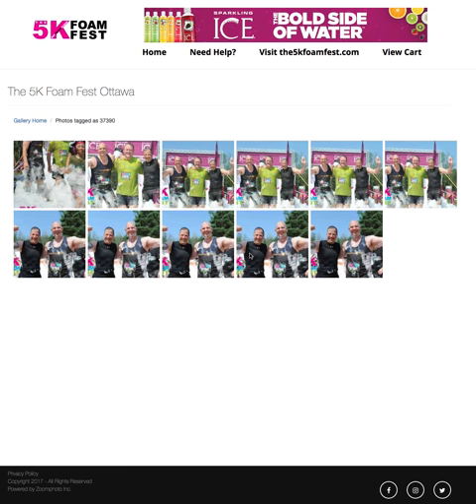Hi, I'm Joe Elliott, Lead Developer here at Zoom Photo, and I want to show you one of our new cool Photo Finder features.